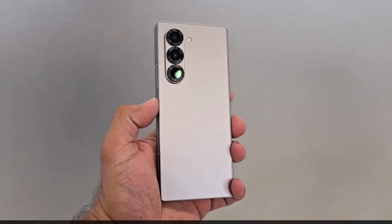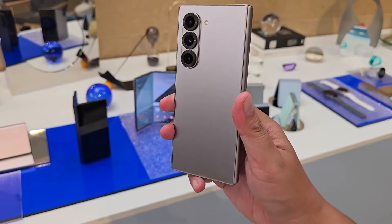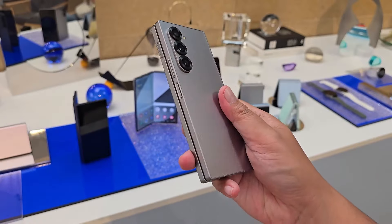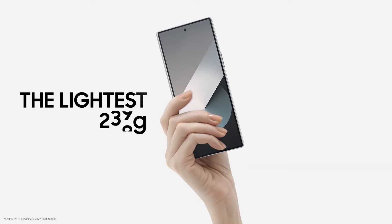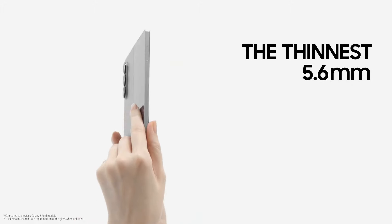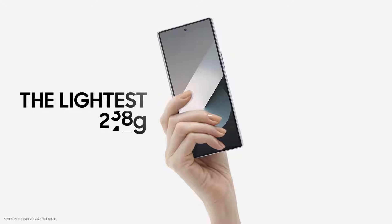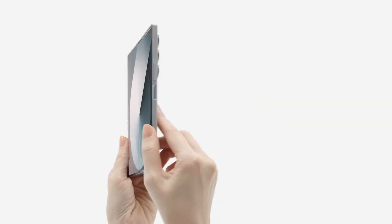The Galaxy Z Fold 6 and Galaxy S24 Ultra have distinct designs. The Z Fold 6 is Samsung's latest foldable phone, enhancing previous models with a stronger hinge, lighter weight, and a more square shape. Its screens are wider and more ergonomic, though it still has a noticeable crease. The phone weighs just 239 grams, which is surprisingly light for its size.